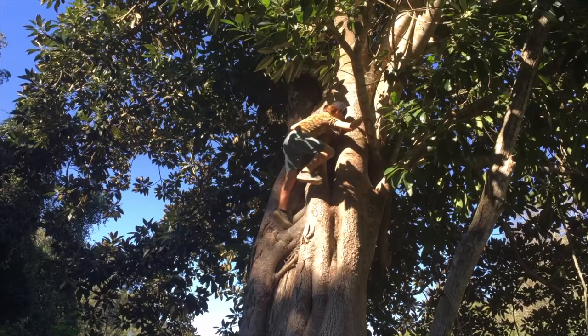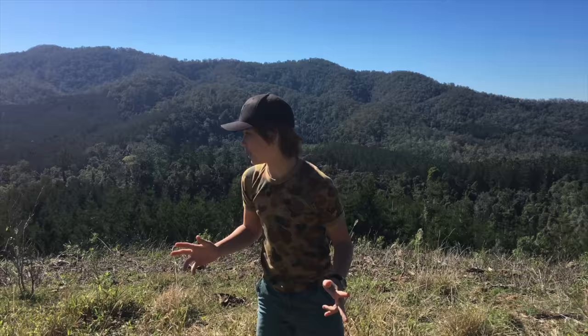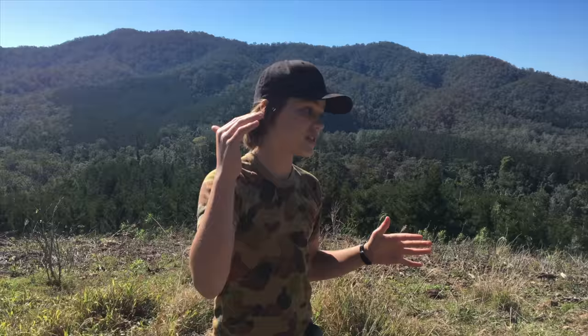We're up on this mountain, and I've come up here because this is such a good vantage point that I can actually spot wildlife. There are so many different types of wildlife up here, from goannas, deer, snakes, lizards, everything like that. But what I'm going to do is come down this mountain, go down there and see what I can find. So let's go.